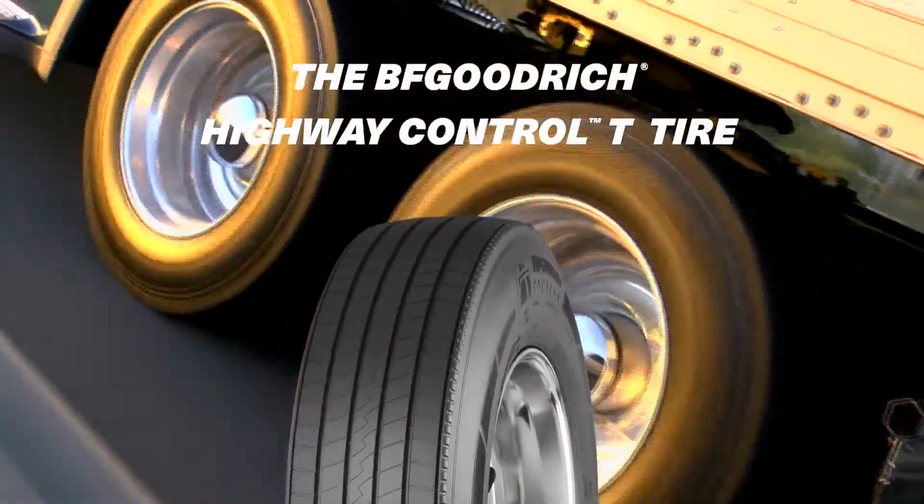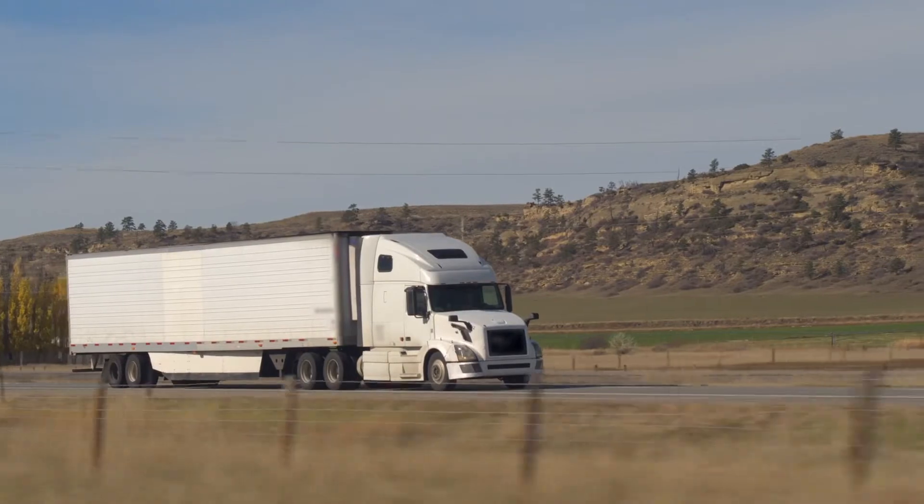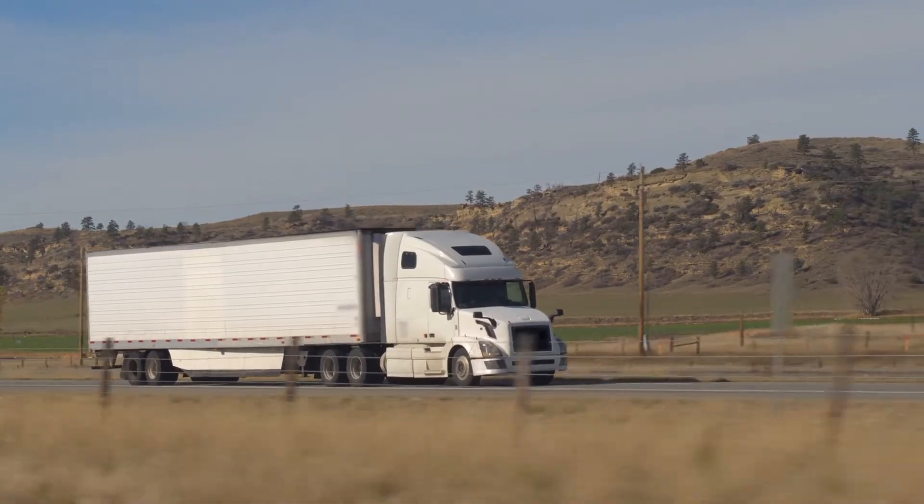Meet the new BFGoodrich Highway Control T Tire. This tough trailer tire is designed to keep your fleet up and running for the long haul.